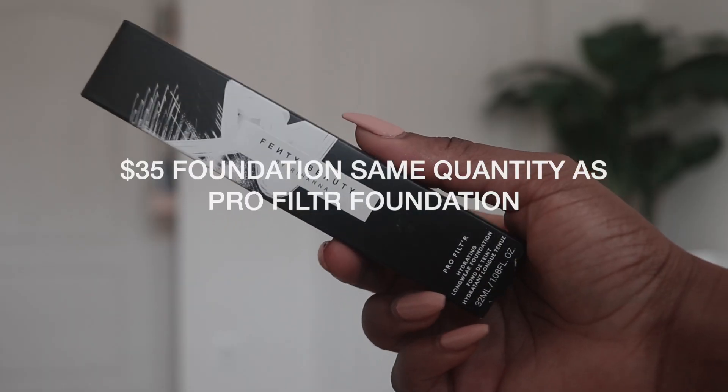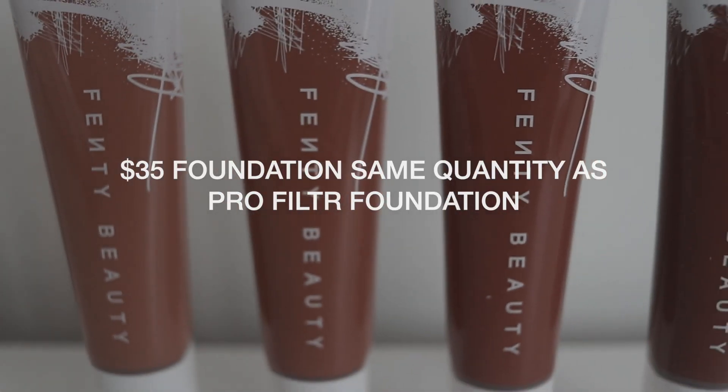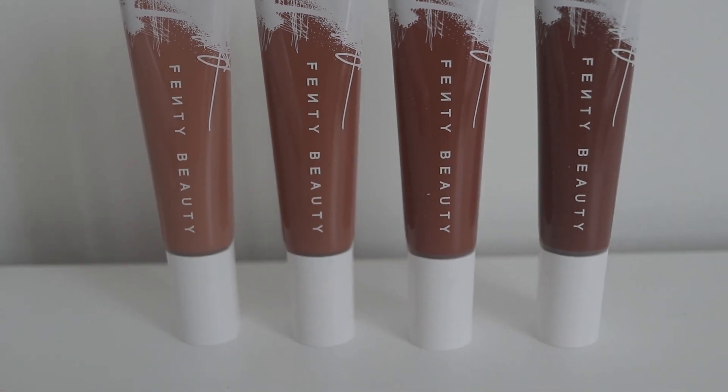Just a bit of background on my skin: I have combination skin. There are some areas that are drier than others — sometimes my nose and my T-zone gets a little oily, but I don't have a huge problem with oil. I asked you guys on my Instagram what you'd want to know about the foundation, and a lot of you were talking about coverage, long-weariness, and pigmentation. People with oily skin especially wanted to know if they'd be able to use it.